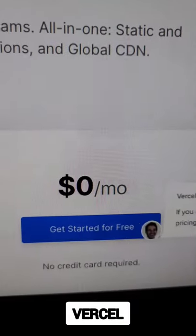Option number four is Firebase and you can literally start for free. Option five is Vercel and it's absolutely free.